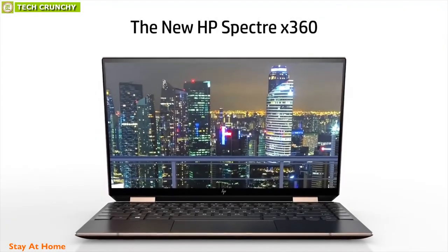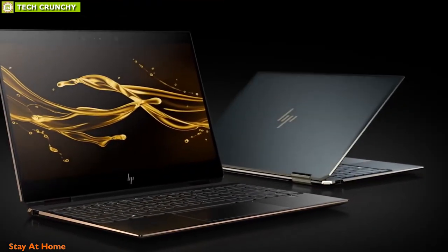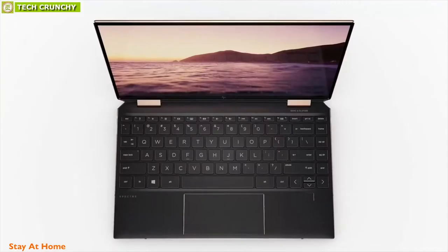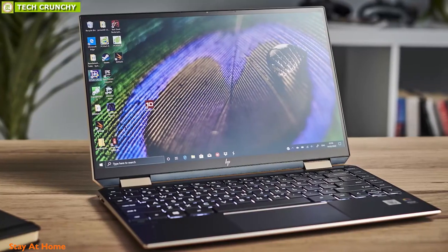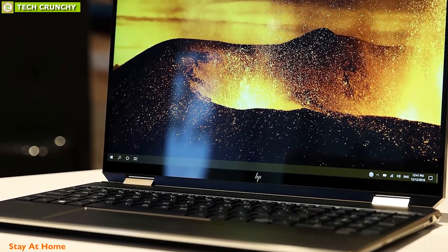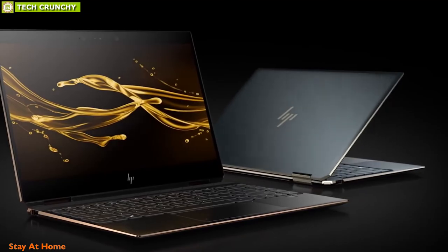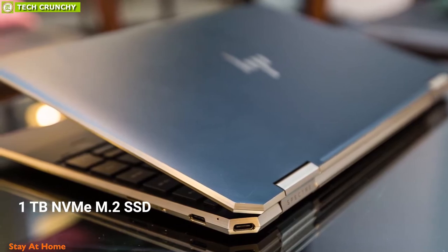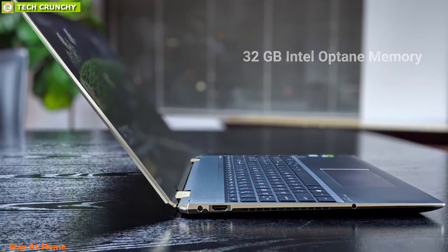The HP Spectre X360 15T laptop is crafted to transform the way you create, fusing impeccable craftsmanship with incredible performance, power, and speed in a stellar notebook with an iconic gem-cut design. It features a 10th-generation Intel Core i7 processor configurable with either NVIDIA GeForce MX330 or NVIDIA GeForce GTX 1650 Ti with MaxQ graphics. It is configurable with up to 16GB RAM and either a 1TB NVMe M.2 SSD or 1TB Intel SSD with 32GB Intel Optane memory for faster operation, multitasking, and uploading.